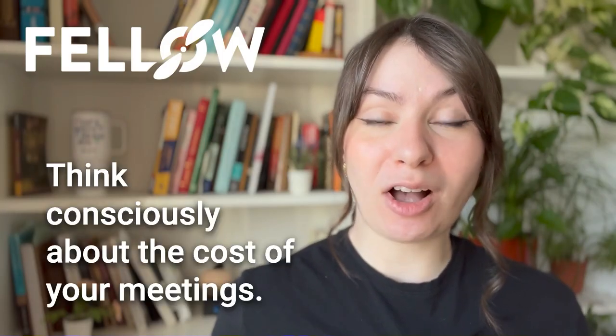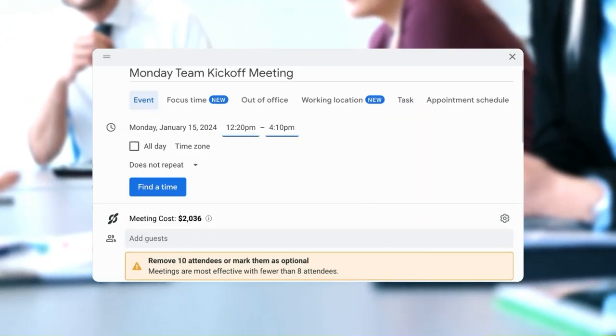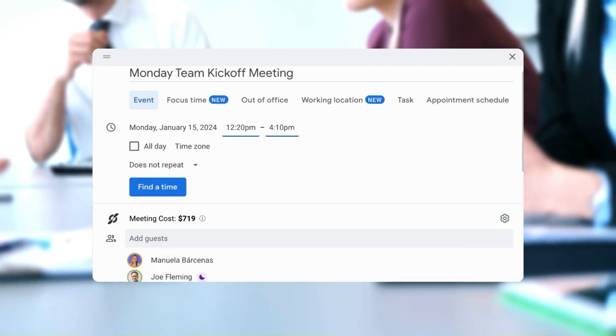Number 3: Think consciously about the cost of your meetings. Meetings have a price tag — the longer the meeting and the more people in attendance, the higher the cost. Fellow's meeting guidelines feature calculates costs, making team members more aware and leading to smarter, cost-effective decisions.